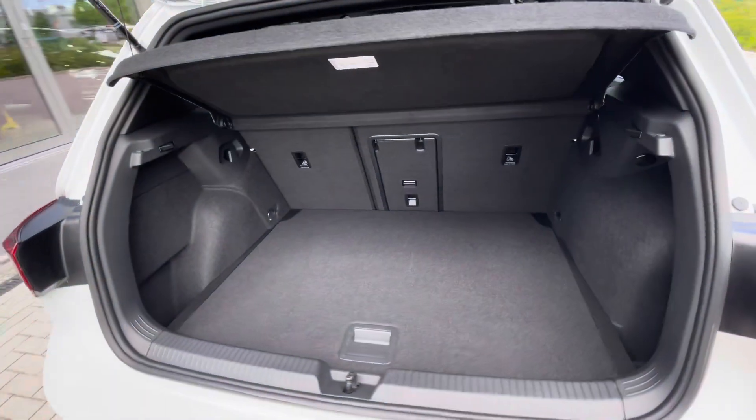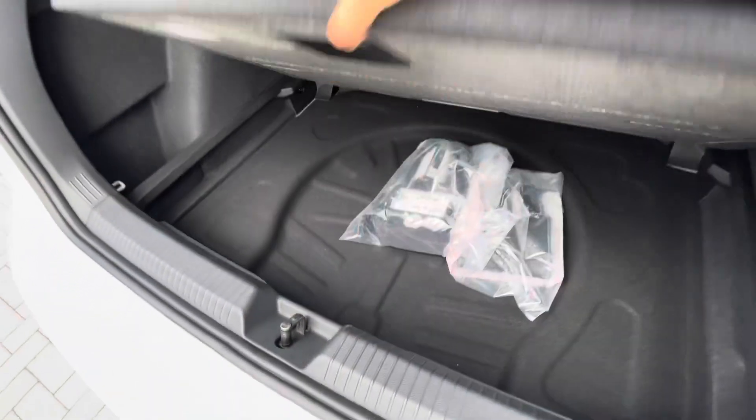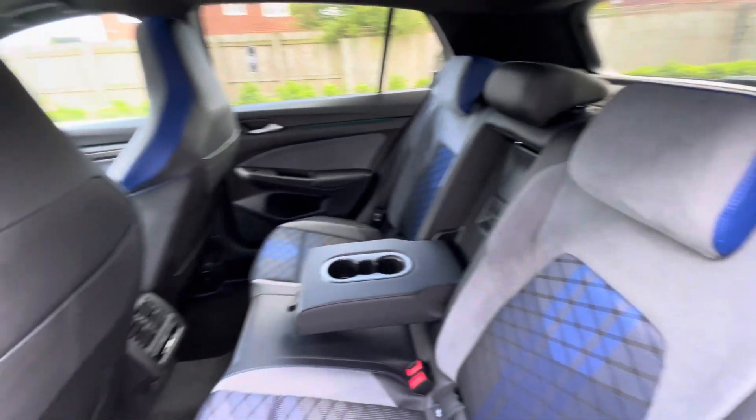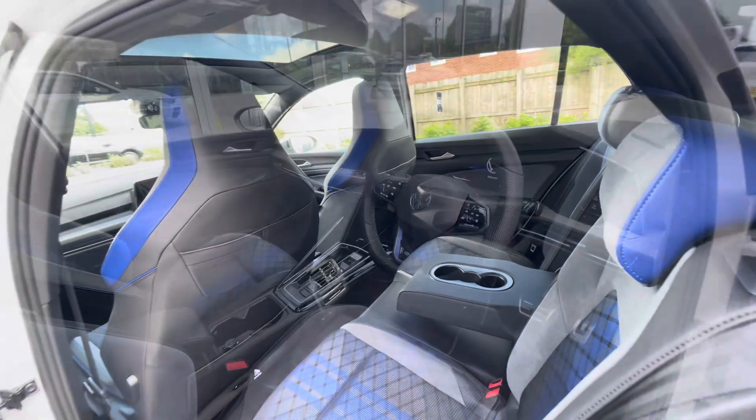And a fairly spacious boot capacity, big enough to fit a weekly shop inside, with additional storage space and height underneath there for a spare wheel. There are also ISOFIX points in the back for child seats, cup holders in the centre console and USB-C inputs.